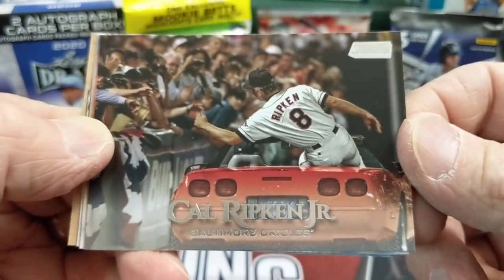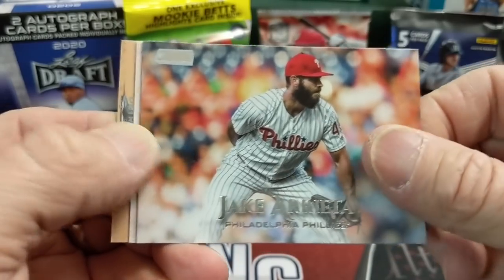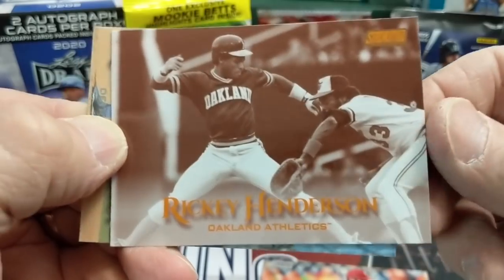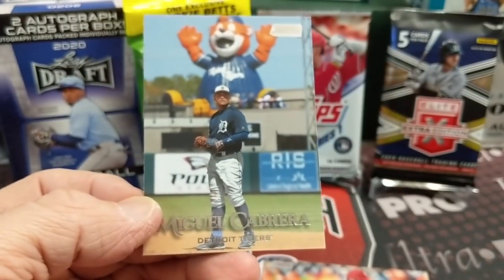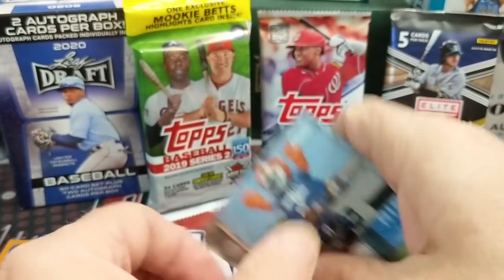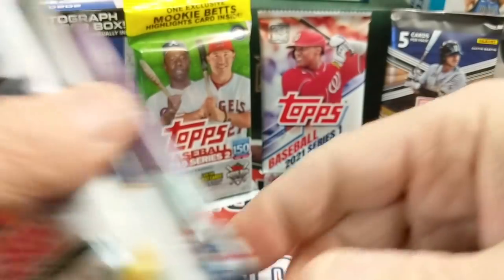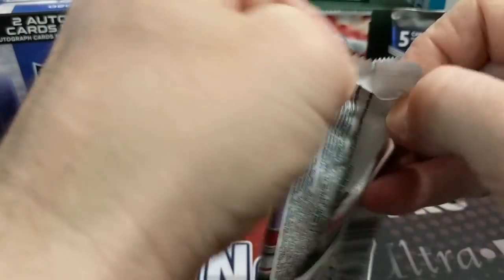We also have Jake Arietta, and then a Rickey Henderson sepia — that's a nice looking card. And I love this Miguel Cabrera card from Stadium Club with the big tiger in the background, most likely taken in Lakeland, Florida, where they play spring training. Let's do 2017 Update — this is loaded with a bunch of good guys: Bellinger, Aaron Judge, and a whole bunch more.